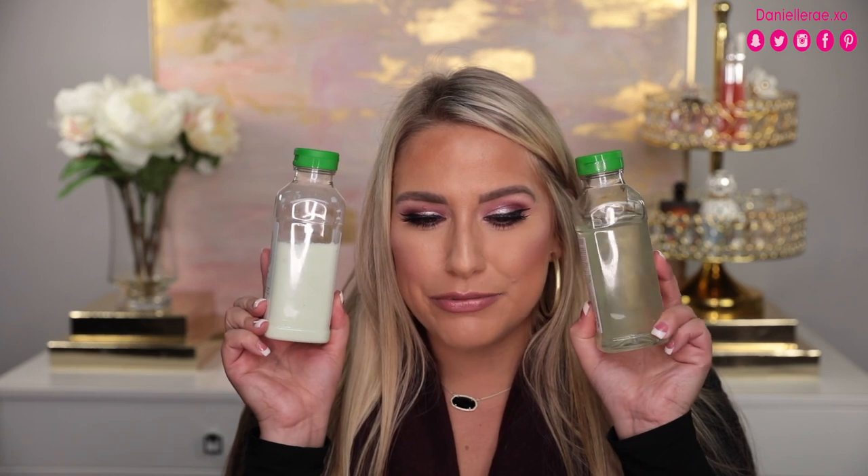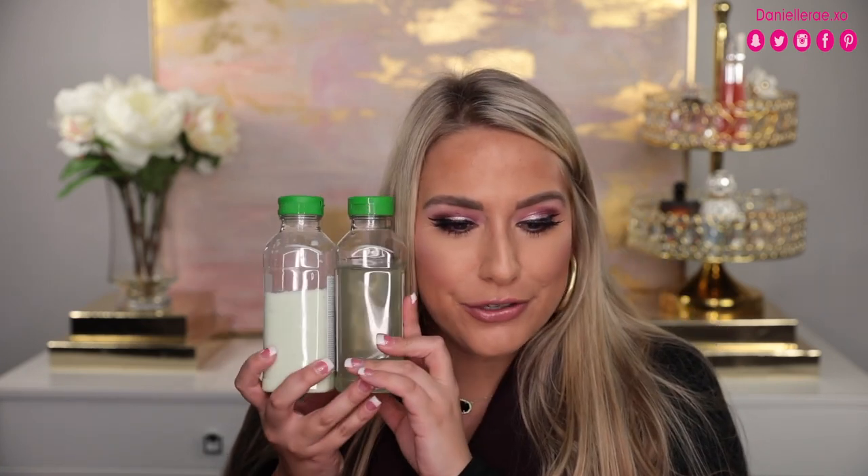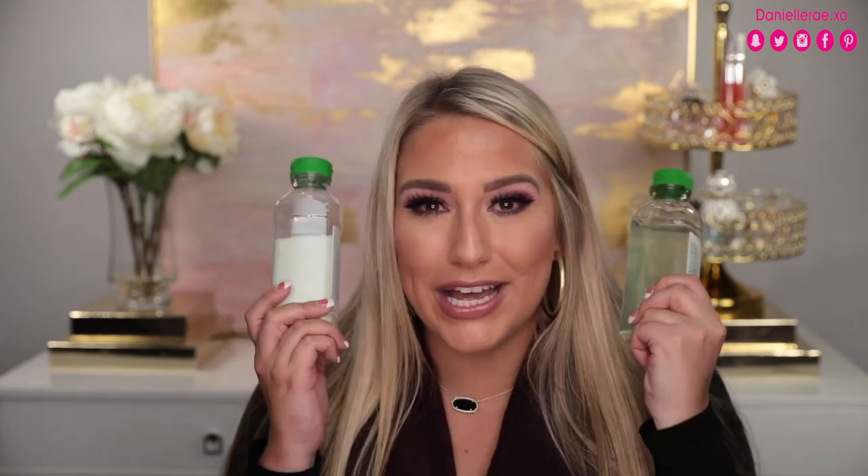I don't do the rule where you use half as much conditioner as shampoo — I'll use the whole shampoo bottle before I use half of the conditioner, that's just how it works. But I've really been enjoying this. Again, that's the Briogeo Be Kind Be Gentle Superfood Conditioner and Shampoo — I had to pull it out of the shower to show you all.